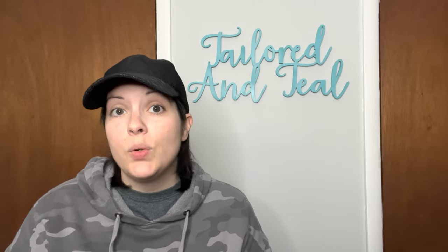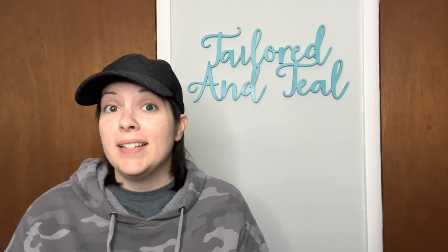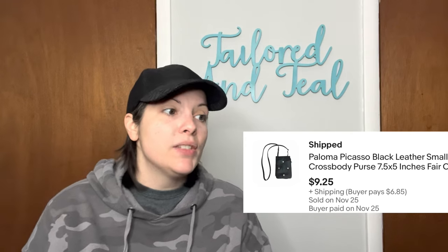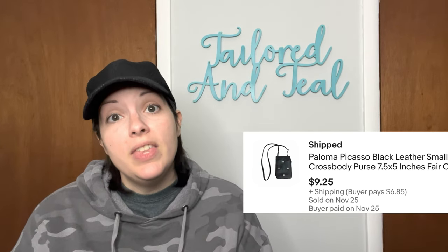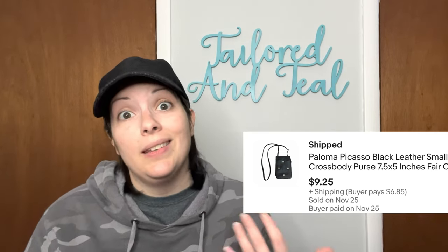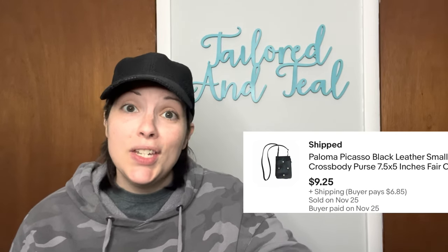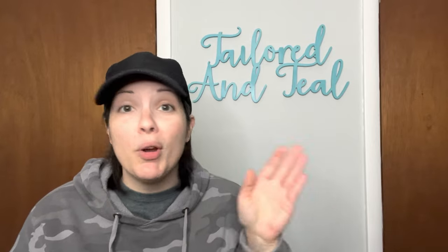Next is another purse — I originally picked this up at a consignment store for myself to take thrifting because it was a small crossbody, but I just never ended up using it. It sat on a counter for months, so I decided to list it and it sold within a week. It was a Paloma Picasso black leather crossbody purse with some condition issues: glue residue on the edges, some inside lining coming out, and some scratches here and there. Still a very usable leather purse. This one only sold for $9.25, but I only paid $1 for it, so perfectly happy.